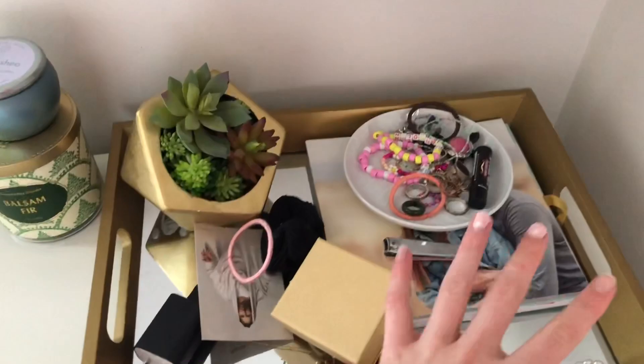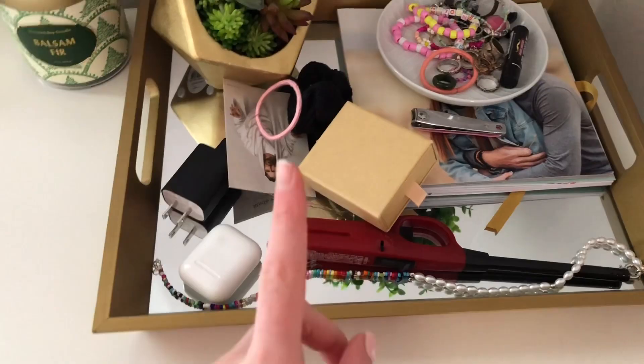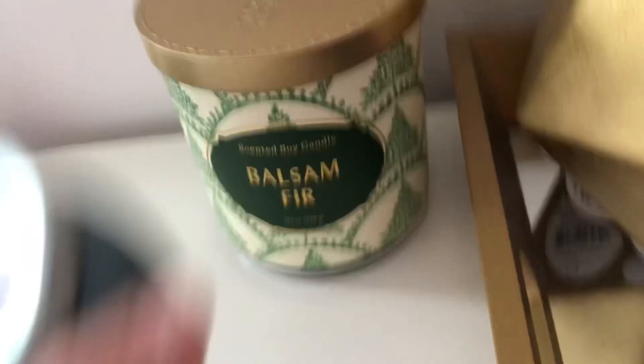I need to redo this area but I just have this little plant in a gold tray with a mirror, a little dish thing, and two candles. This one is a navy candle — it smells amazing — and it's also from Target. I light it all the time.